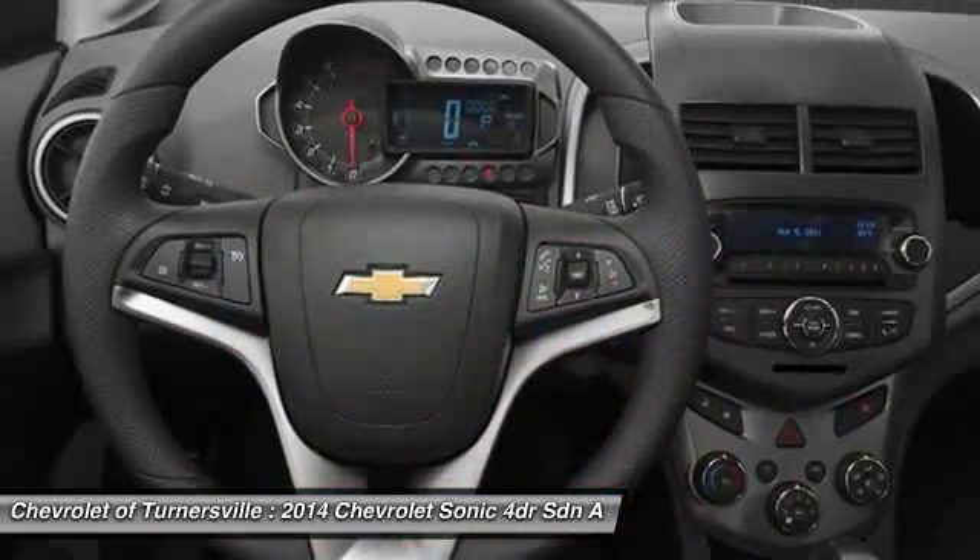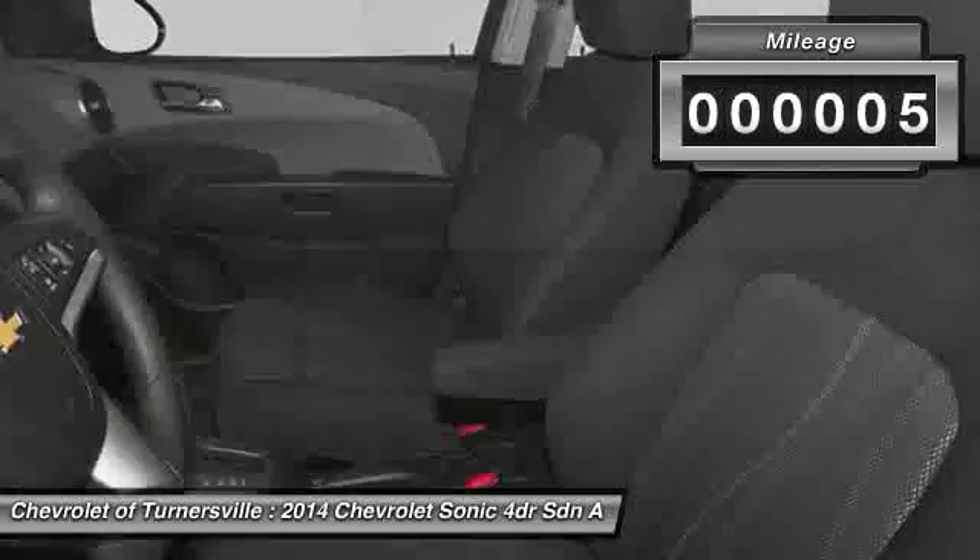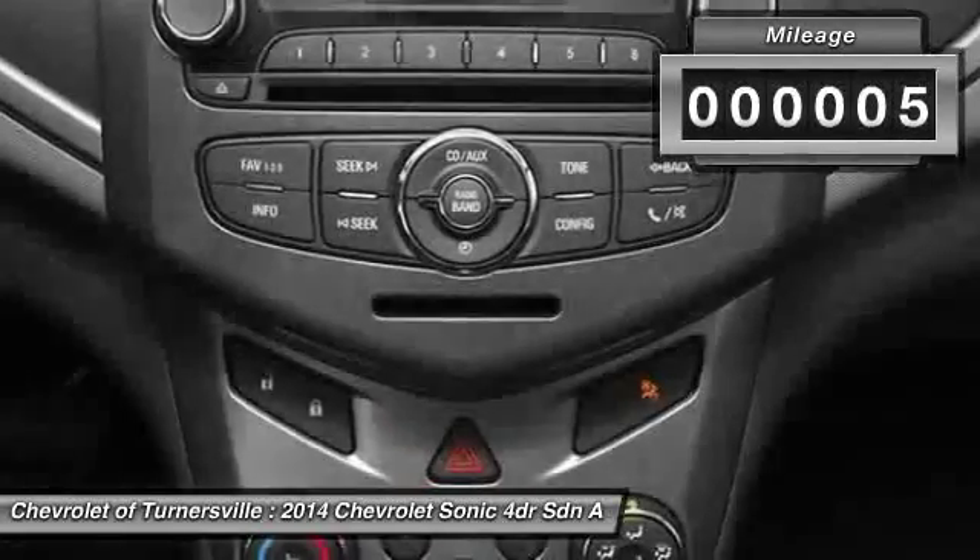So, where's the sweet spot? Behind the wheel. This vehicle has less than 100 miles. Your new ride is just a phone call away.